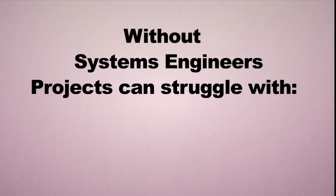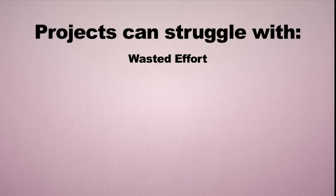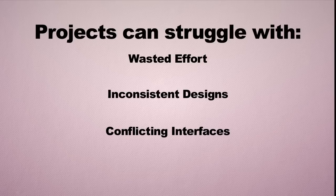Large projects without coordination and discipline can lead to wasted effort — people working to different ideas, developing their part of the system in isolation with different ideas about what it should do and how it should fit together. This results in inconsistent designs, conflicting interfaces where components don't connect because groups never talked to each other, duplication of effort, and no systematic approach to make sure the system is going to work together.